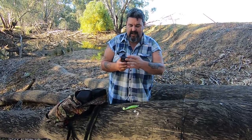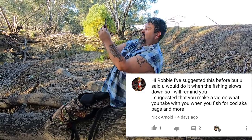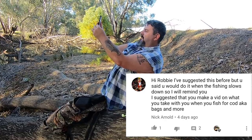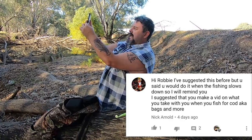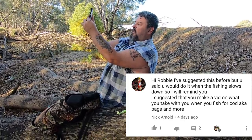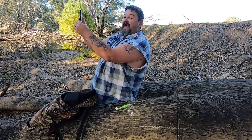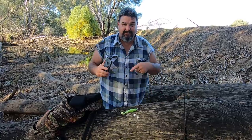G'day everyone, my name's Robbie Alexander. Nick Arnold is a subscriber of mine and he's asked me a question. Nick said: 'Hi Robbie, I've suggested this before but you said you would do it when the fishing slows down, so I thought I would remind you. I suggested that you make a vid about what you take with you when you fish for cod, aka bags and more.' So Nick Arnold has asked me: what do I take with me when I'm fishing for Murray Cod? Let's find out.